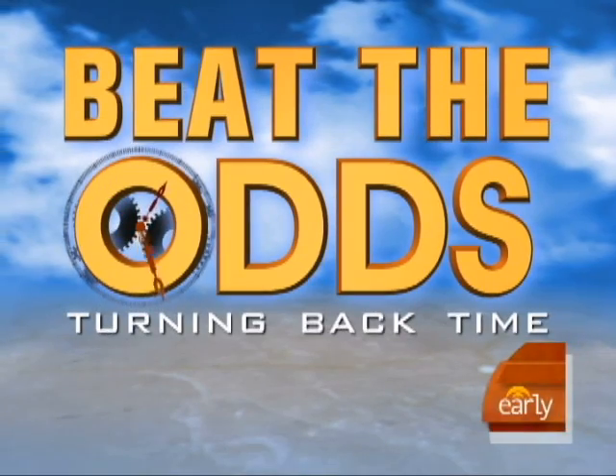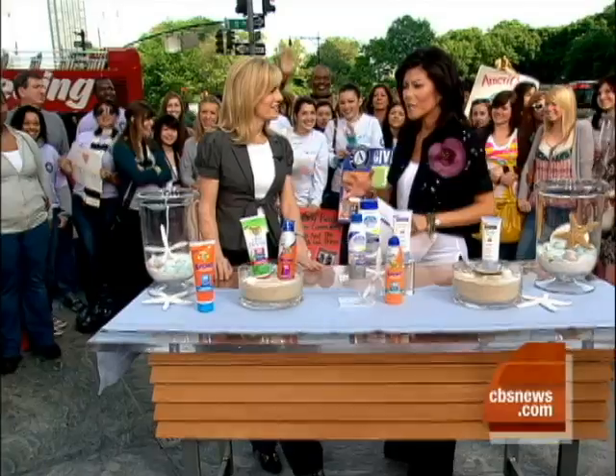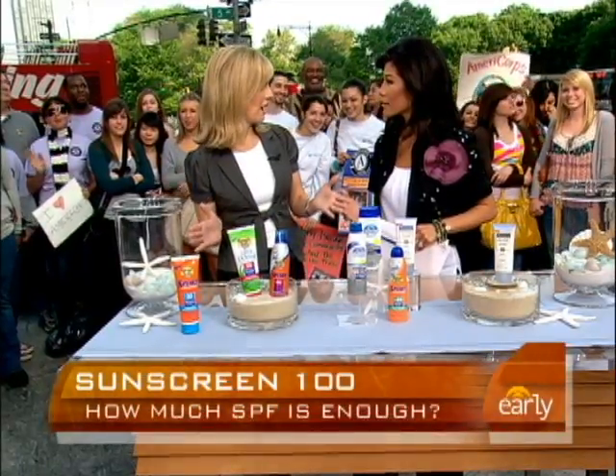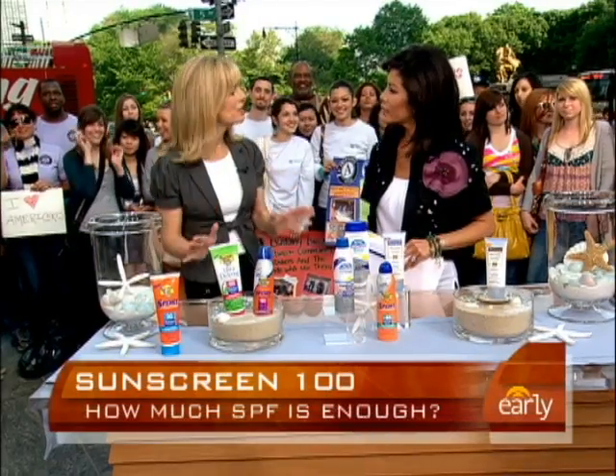On this morning's Beat the Odds: turn back time, protecting your skin from the intense summer sun. The FDA suggested capping SPF at 50, but now one product is doubling that number. How much is enough? Here is our medical correspondent Dr. Jennifer Ashton. Good morning. Explain all the numbers — we've got everything from SPF 30 to 100. I remember when 15 was the highest, and now we go all the way up to 100, and there is a lot of confusion.